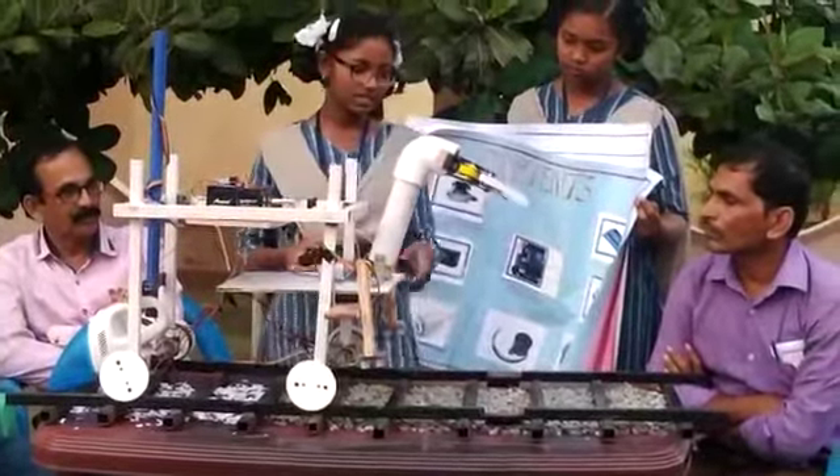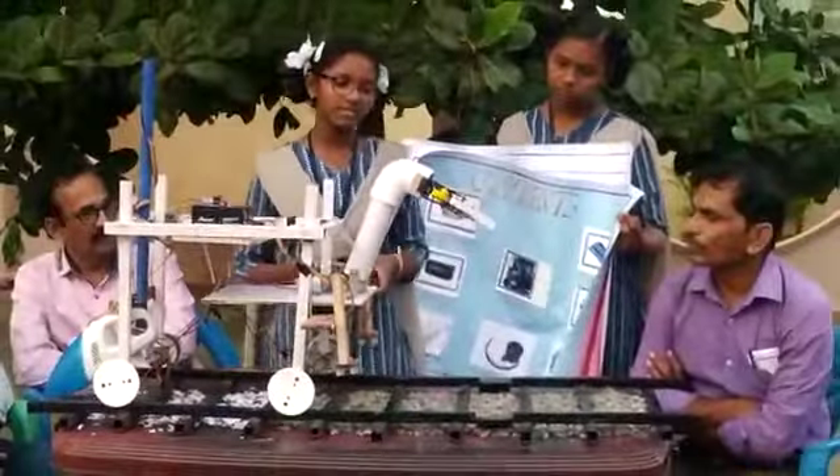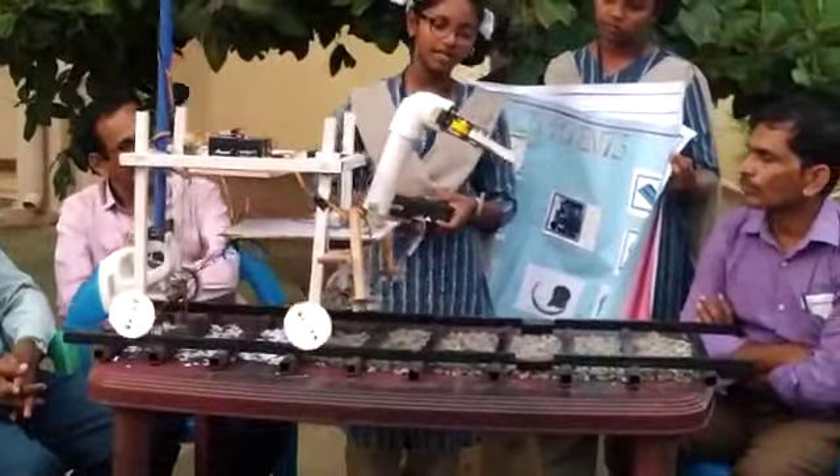This is the robotic arm. It works by using the shutter gear mechanism — this is the worm thread shutter gear mechanism.